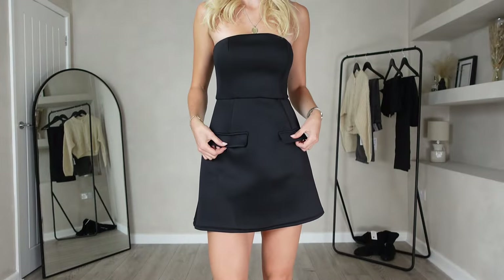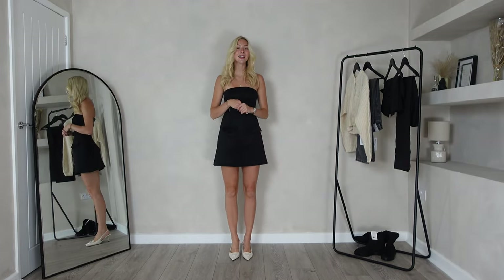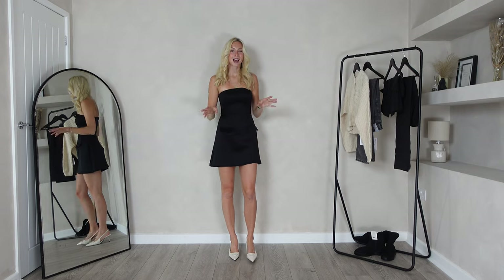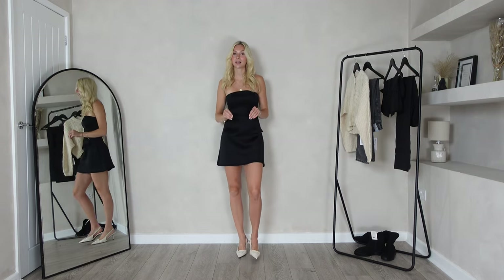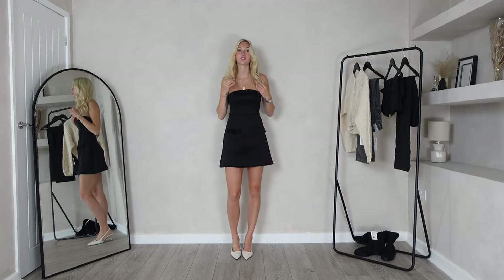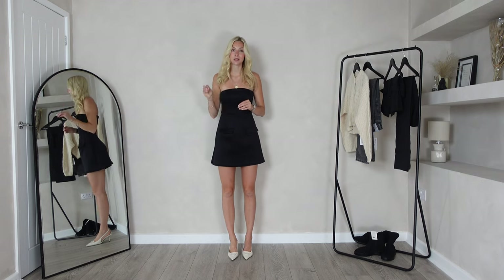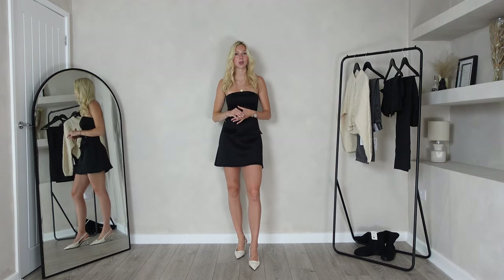Here is the first dress on and wow, this one is incredible — it really speaks for itself and I'm really pleased I started on this one. Sizing fits true to size and I would recommend whatever size you usually go for. I'm not pulling it up at all — haven't touched it once — and that is a huge bonus especially for a bandeau style. The nicest dress in the world is ruined if you're pulling it up all night.